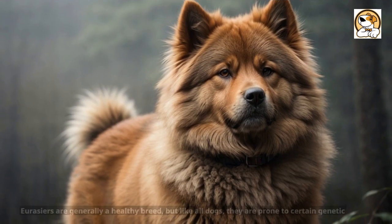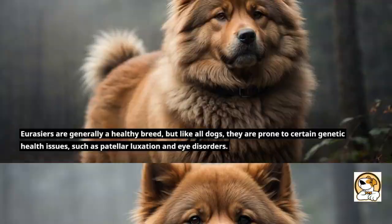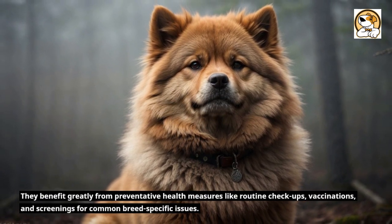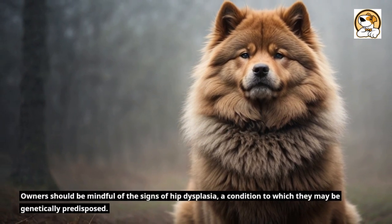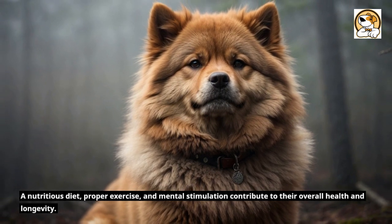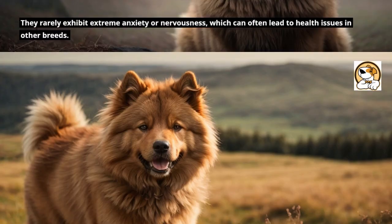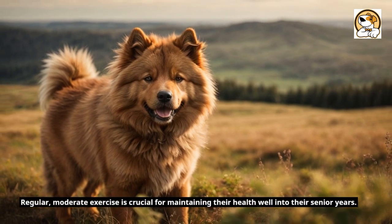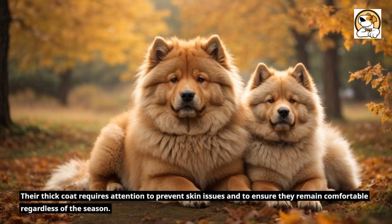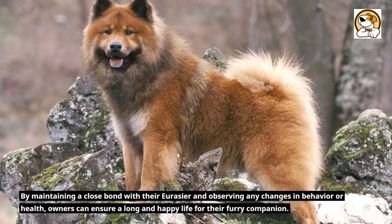Fact 1: Health and Longevity. Eurasiers are generally a healthy breed, but like all dogs, they are prone to certain genetic health issues such as patellar luxation and eye disorders. They benefit greatly from preventative health measures like routine checkups, vaccinations, and screenings for common breed-specific issues. Owners should be mindful of the signs of hip dysplasia, a condition to which they may be genetically predisposed. A nutritious diet, proper exercise, and mental stimulation contribute to their overall health and longevity. They rarely exhibit extreme anxiety or nervousness, which can often lead to health issues in other breeds. Regular, moderate exercise is crucial for maintaining their health well into their senior years. Their thick coat requires attention to prevent skin issues and to ensure they remain comfortable regardless of the season. By maintaining a close bond with their Eurasier and observing any changes in behavior or health, owners can ensure a long and happy life for their furry companion.